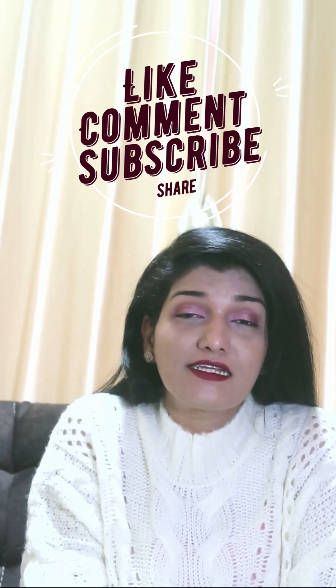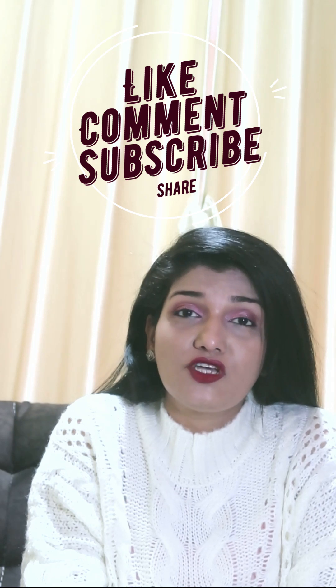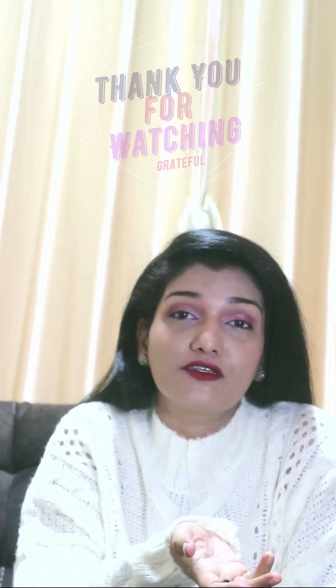Thank you for your time. If you like the content, please like, comment, subscribe, and share. Feel free to engage and let's build the skincare community and give our skin all the love it deserves. Skincare is part of self-care, and we all deserve love. Take care of yourselves — bye bye!